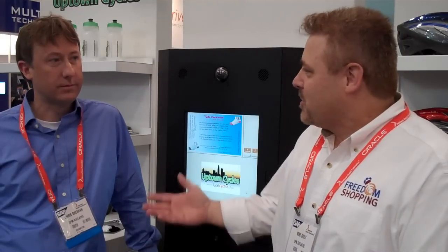Now we have come out with the technology that you can just take all your items, come up and scan everything at once. I'm here with Chris Sheen. He's actually the owner of Uptown Cycles, a bicycle shop, and he has this system fully developed in his store.